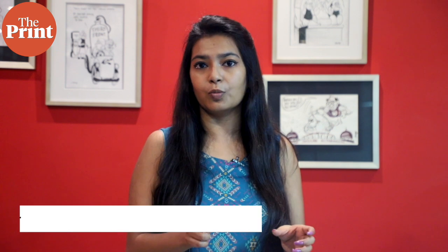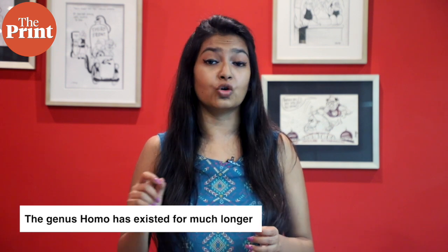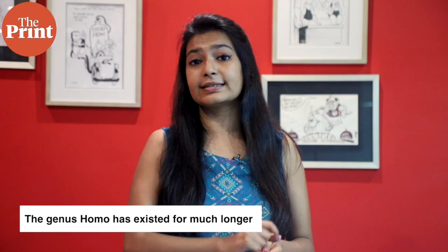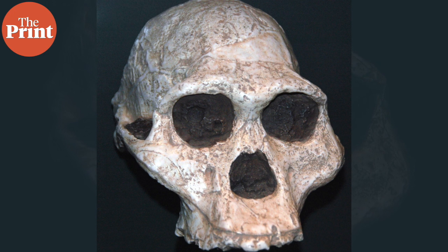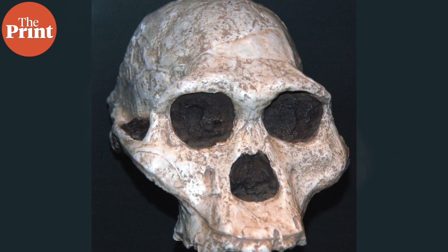The genus Homo, which includes Neanderthals and Homo erectus, has existed for much longer. A defining trait of the evolution of our genus is a trend of increasing body and brain size. Compared to earlier species such as Homo habilis, we are 50% heavier and our brains are three times larger. But the drivers behind such changes remain highly debated.